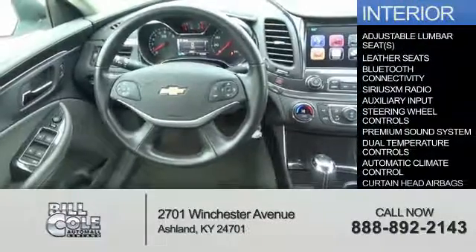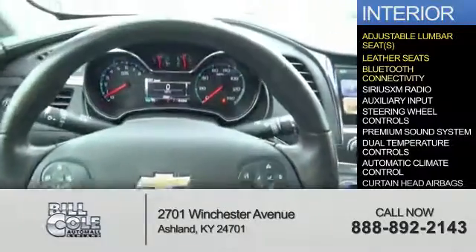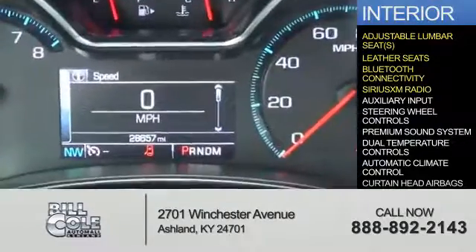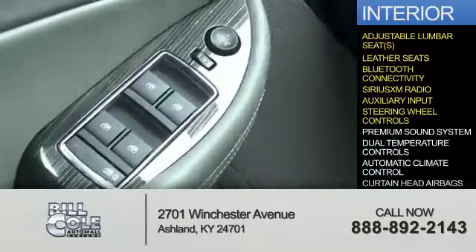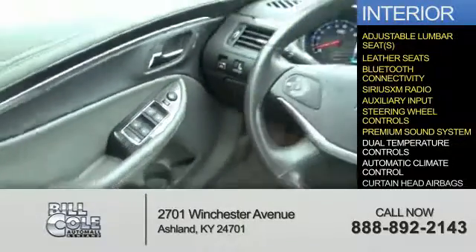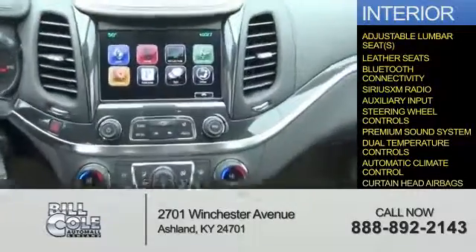Inside you'll find adjustable lumbar seats, leather seats, Bluetooth connectivity, Sirius XM satellite radio, an auxiliary input, steering wheel controls, a premium sound system, dual temperature control, automatic climate control, and curtain head airbags.